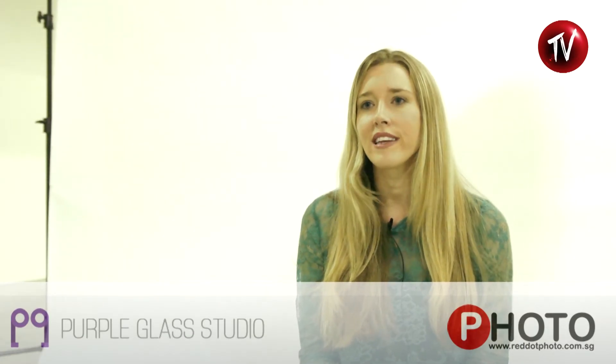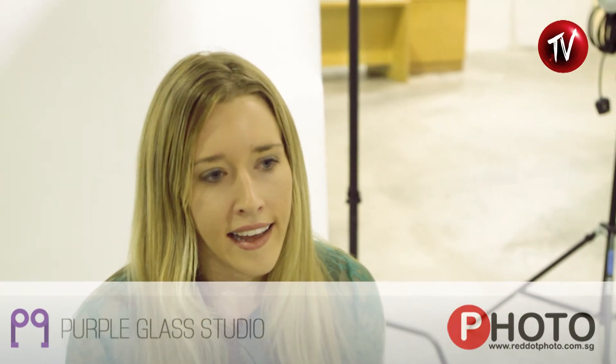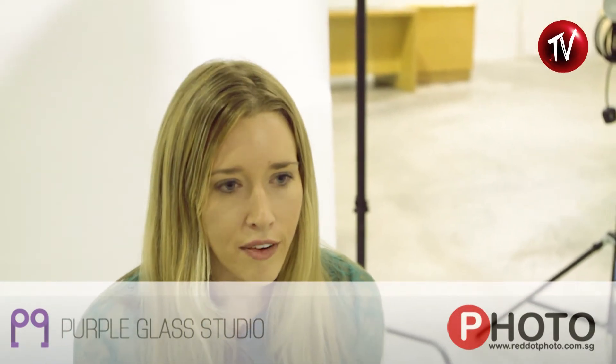I started off using the Canon 7D and mostly using the Mola Setti Beauty Dish with Alien Bees, and then recently I've upgraded to the 5D Mark III. I really like natural lighting as well as the Mola, so I've been mixing that a lot and trying to get a soft light from that.